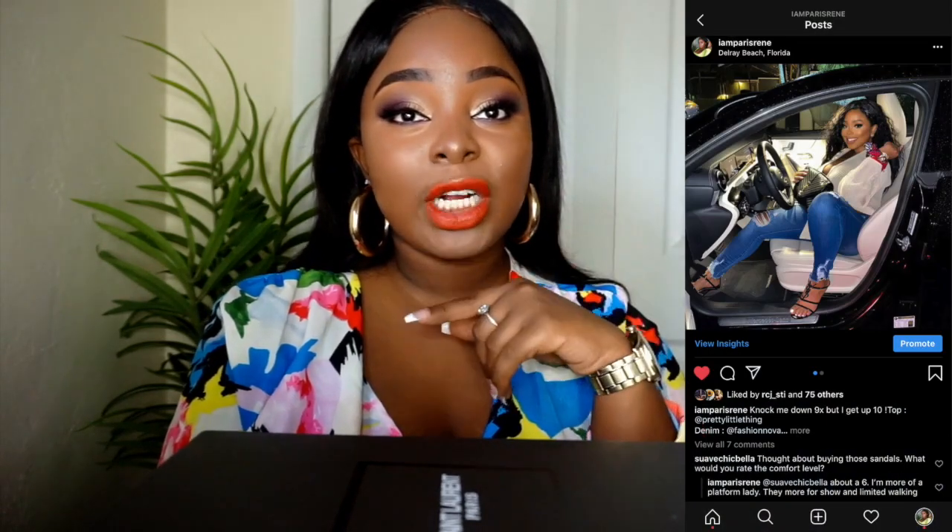Hey y'all, welcome back to my channel. It is your girl Ms. Paris Renee and today I will be doing a luxury review. I wanted to do a review on these heels because I did get a lot of questions about them on Instagram.